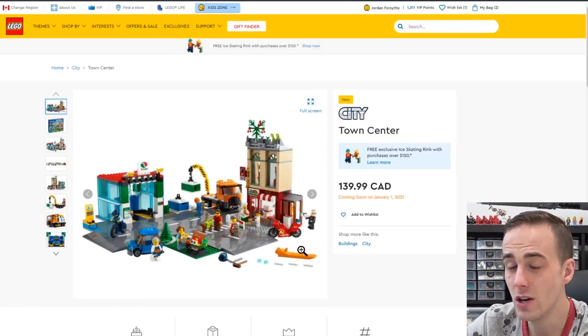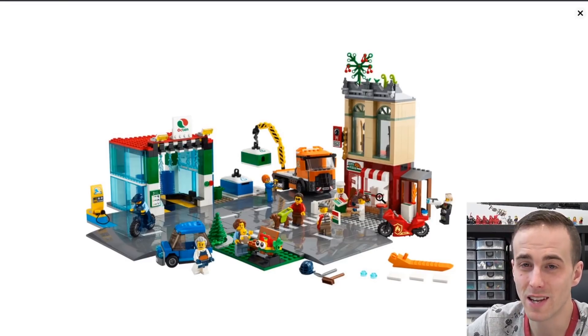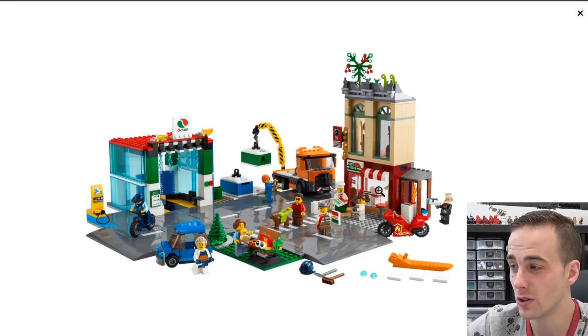This is called Town Center. It's actually pretty interesting — it features the new road plates, a car wash, and a little pizza shop. Not really a big cohesive set I'd be looking for, but if you're looking to build a little Lego City, you could add on to this and create a larger modular scene. It comes with a couple of cool vehicles as well.